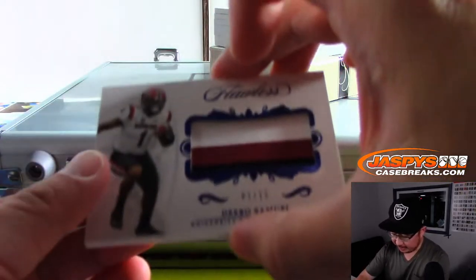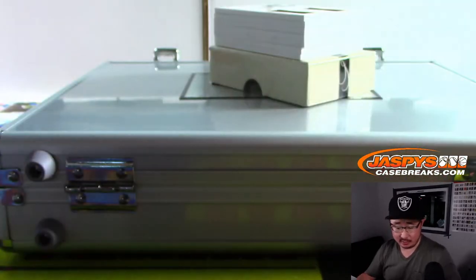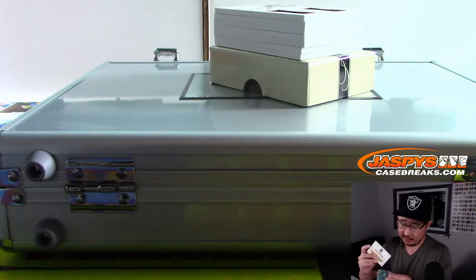We've got 1 out of 15, a 3-color relic — Deebo Samuel, Niners. That's for Brett in San Francisco.